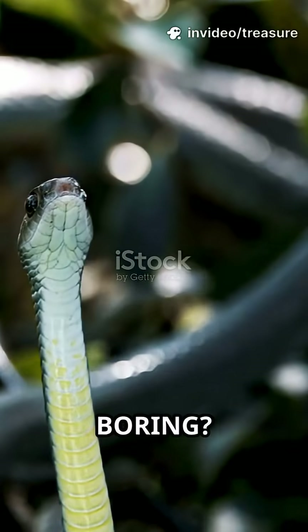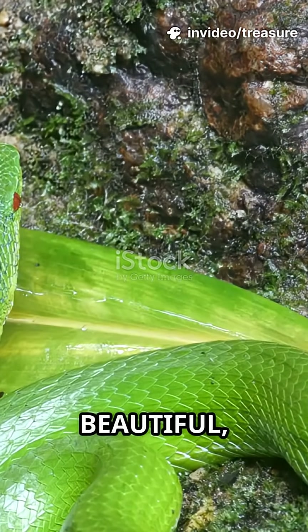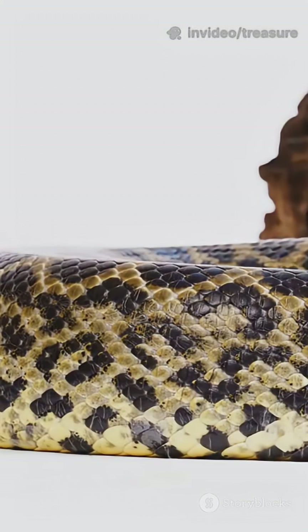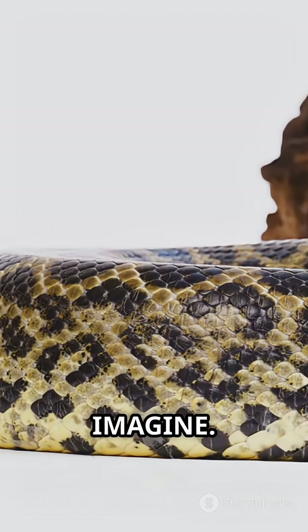Think snakes are all brown and boring? Think again. Let's dive into 10 snakes with colors so beautiful they look unreal. First up, the rainbow boa — its scales shine in every color you can imagine.